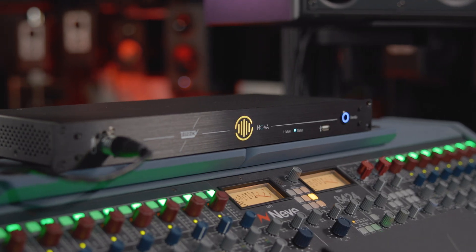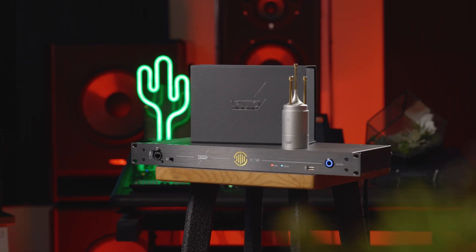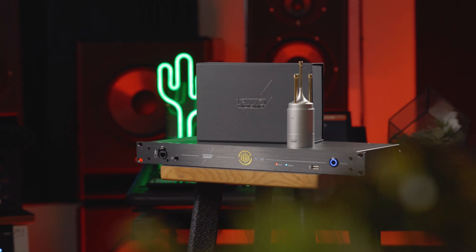The Trinoff Nova is a truly unique solution for studios of all shapes and sizes. The room optimizer, monitor controller, and audio interface will have you working faster, smarter, and allow you to hear your projects more accurately.